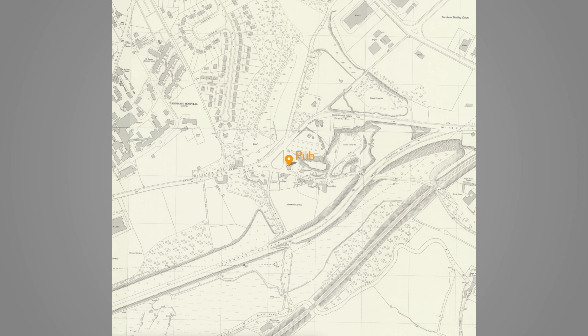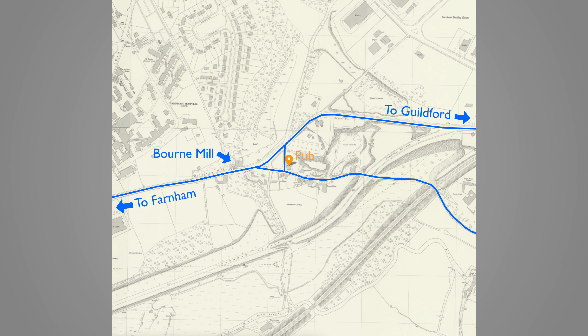Here's a map showing what the road layout would have looked like before the roundabout was added in the 1970s. I've added a pin so you can see the location of the pub — the yellow pin marks the Shepherd and Flock pub, which is still marked PH on this map, so the pub looks like it has quite a long history. No roundabout in sight; the pub simply sat at a junction on the Farnham to Guildford road with Moorpark Lane heading off to the right.